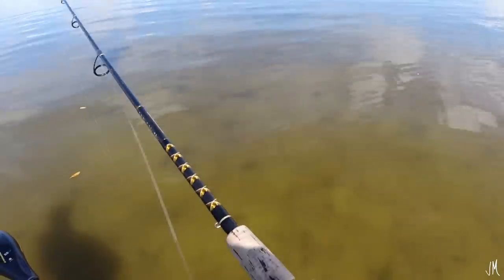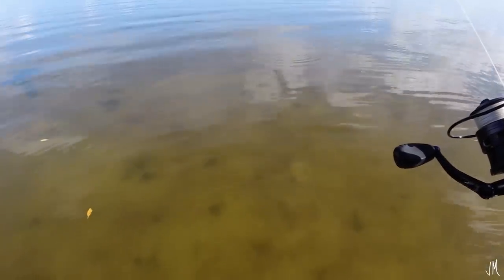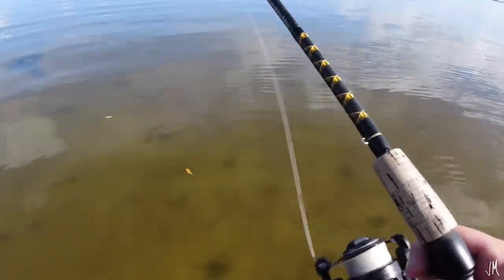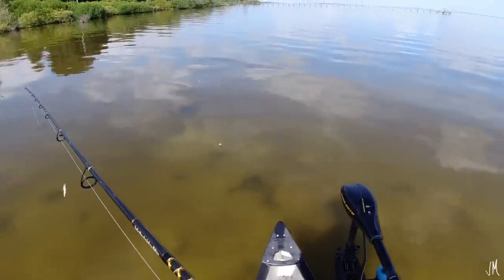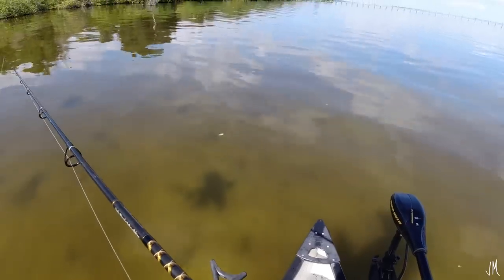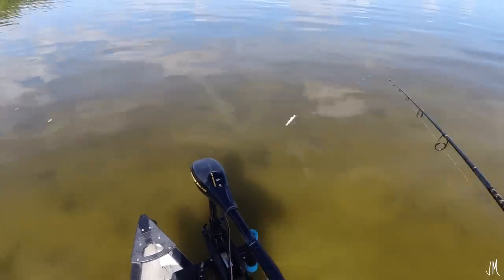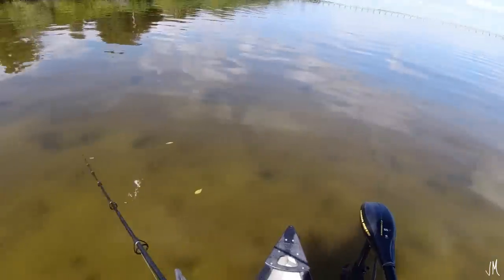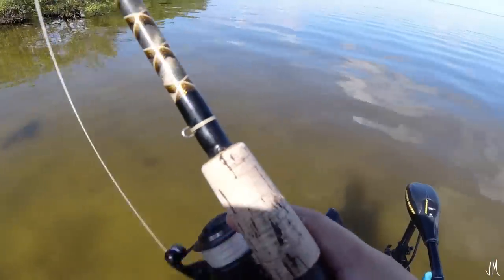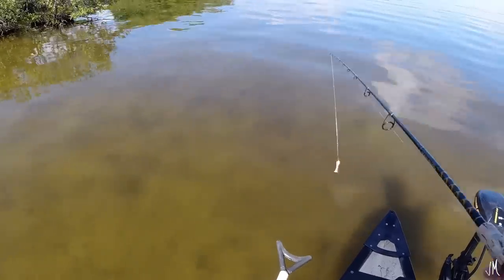You can see there are our black drum friends right there on the bottom showing zero interest. Bro, he snipped it! I'm getting beat right now. All the black drum just go right up to the gulp shrimp, smell it and back off. It's usually not like that — usually they smell it and commit and chomp down on it. But not happening today. They're pretty smart in this crystal clear water.